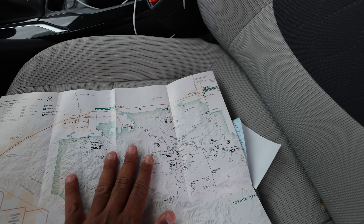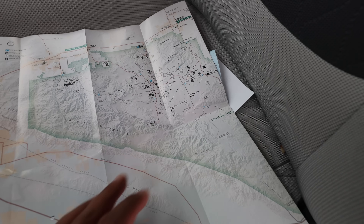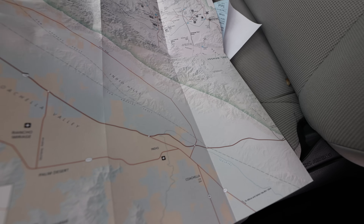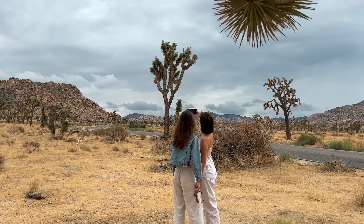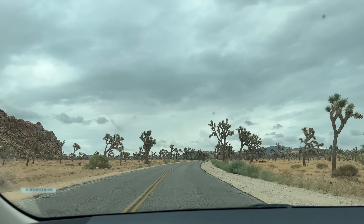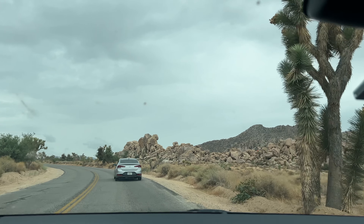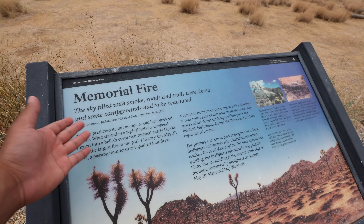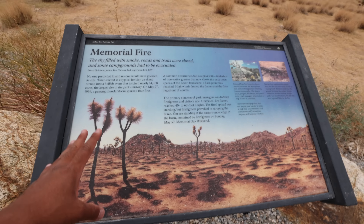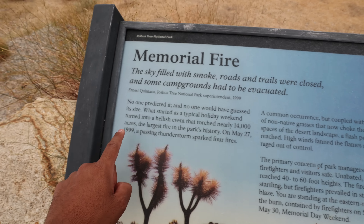We have to go to Hidden Valley Trail. Joshua Tree National Park is near Coachella Valley, where the Coachella music festival is held. There is also a memorial for a fire — because this area is so dry with many dry trees — from May 27, 1999.